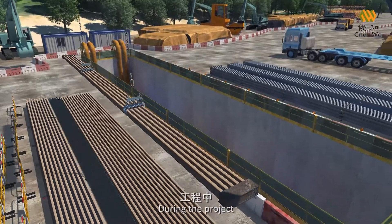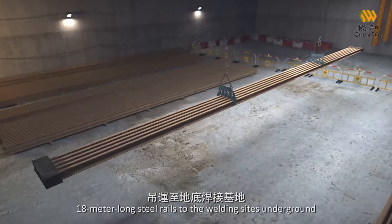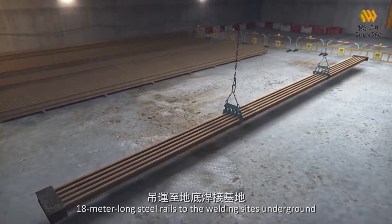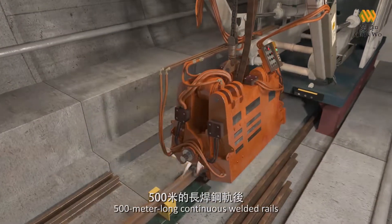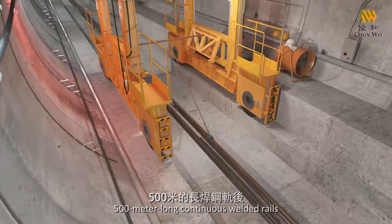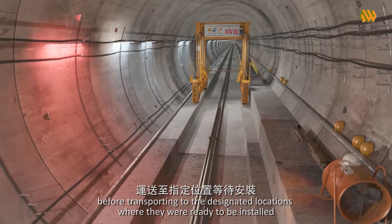During the project, the construction teams lifted and transported 8,000 tons of 80-meter-long steel rails to the welding sites underground. Spark welding was used to combine the rails into 500-meter-long, continuous-welded rails before transporting to the designated locations where they were ready to be installed.